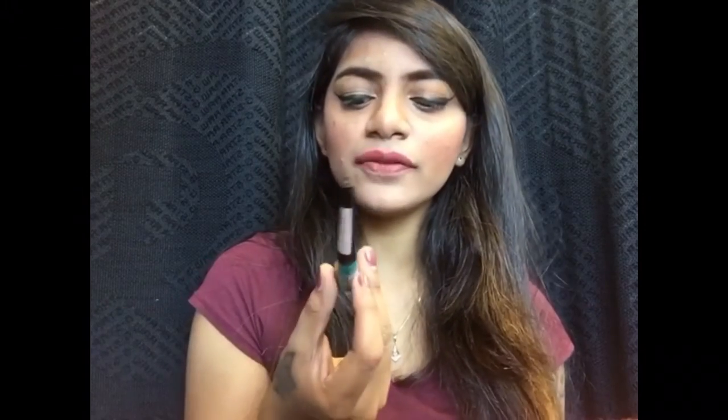I also love the shade Electric Blue from the Maybelline Hyper Glossy Liquid Liner. It's such a different shade — just amazing. I think you won't find this kind of shade in any other brand; it's a true electric color. These two shades from the Maybelline liquid liner range are products I've been really loving.